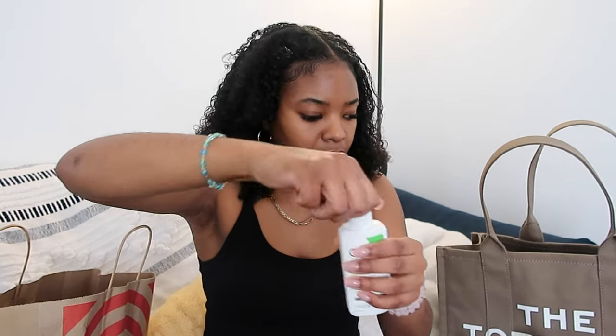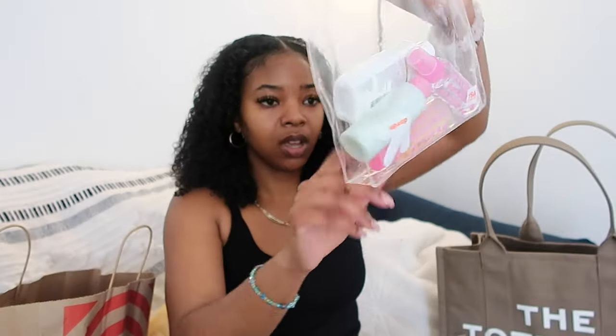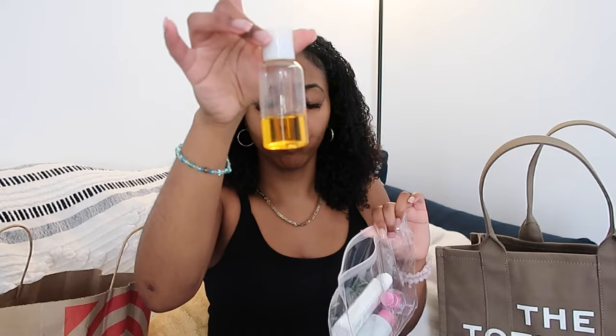In my little baggie I've got my hair moisturizer, my toner, body wash, face wash, and then in this little container I have baby shampoo which I use to clean my lashes. My lashes are halfway gone right now but I plan on getting them refilled, so I'll just use this baby shampoo for my lashes.